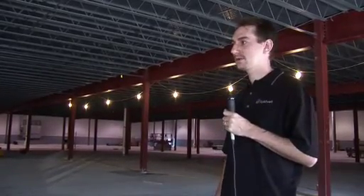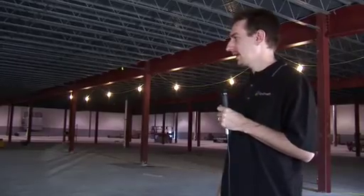Right now we're standing at Liquid Web's new data center in Lansing, Michigan, Data Center 3. It's September 26, 2008, and we're just really getting started on the construction portion of the project. All of our planning and prints have been done and approved, and we hope to open the new data center at the beginning of 2009, so we're really moving forward pretty quickly.